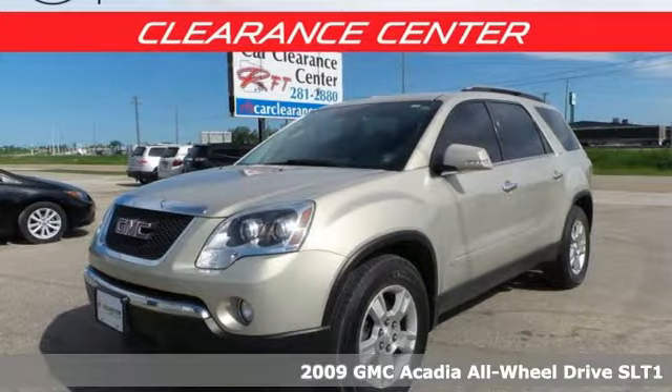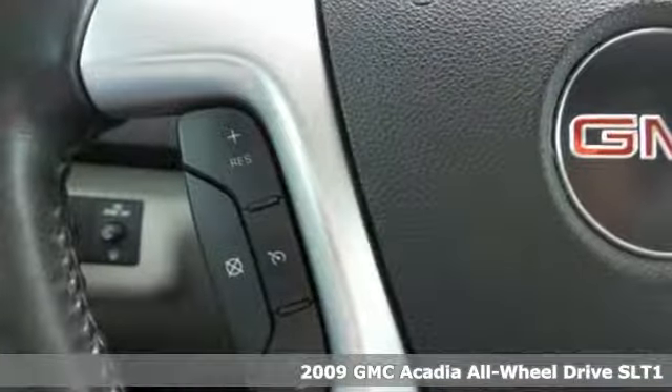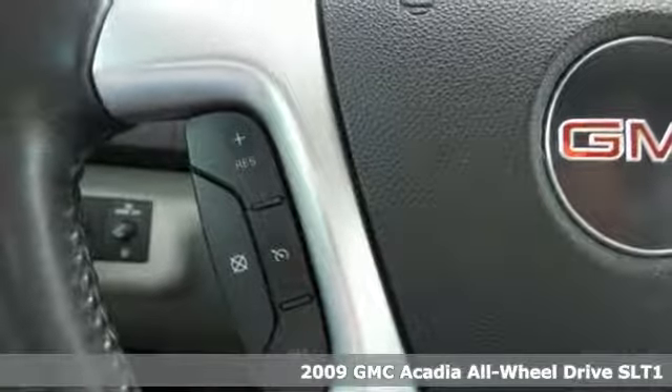Here's a 2009 GMC Acadia. Smart capabilities, strong performance. GMC.